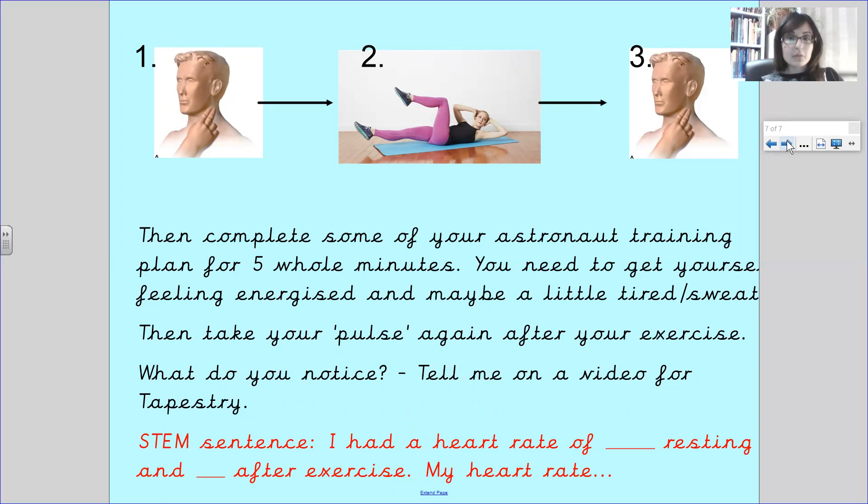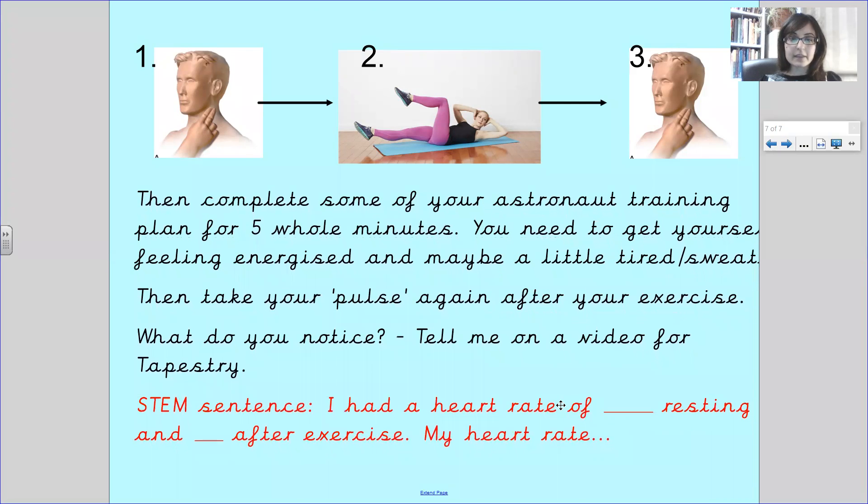What did you notice? We'd like you to put a video up on Tapestry and tell us what you noticed about your heart rate before the exercise and after the exercise. Here's the stem sentence: I had a heart rate of — what was your resting pulse rate and what was it after? You need to tell us: my heart rate increased or decreased. Did it go higher or did it go lower? So measure your heart rate before the exercise, do five minutes of exercise, then measure your heart rate afterwards for one minute.